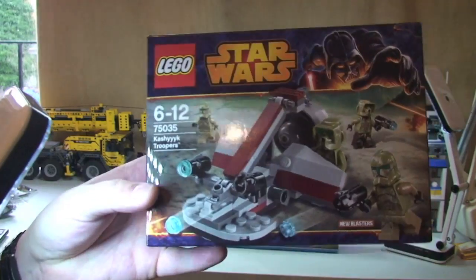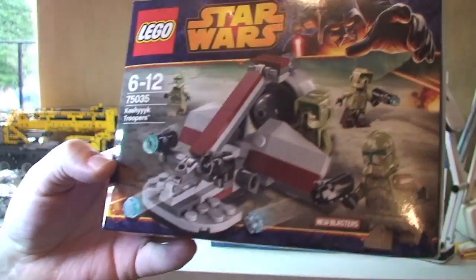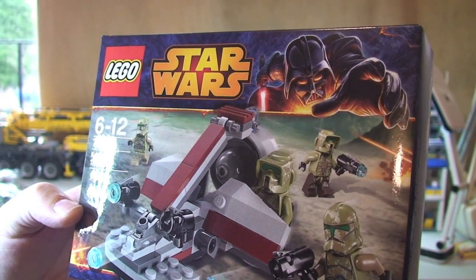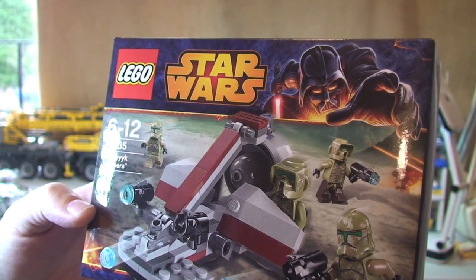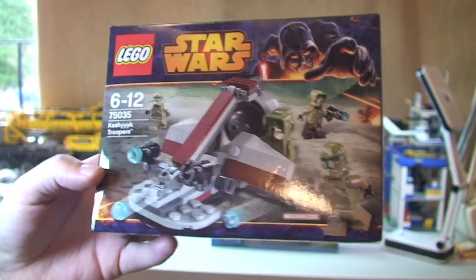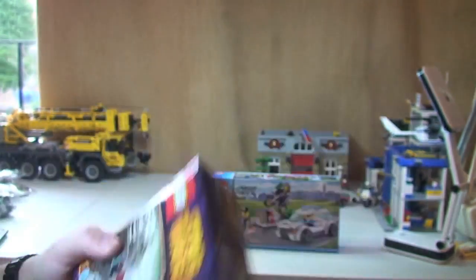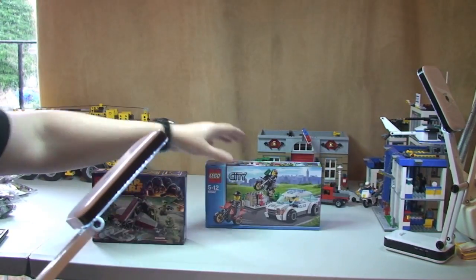Next we have got this Lego Star Wars Battle Pack — so Winter 2014 theme — this is the Kashyyyk Troopers Battle Pack. Last time I went they didn't have this in, but they did today. Excellent!